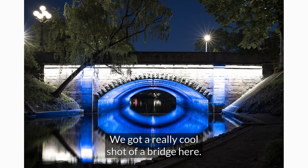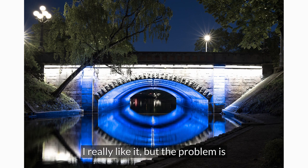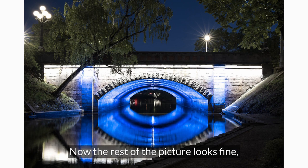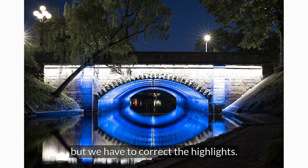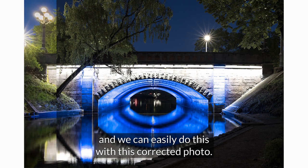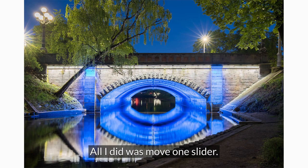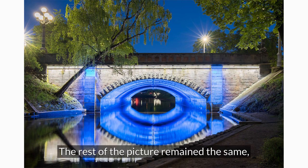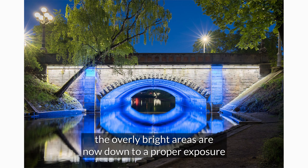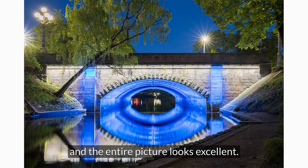We have a really cool shot of a bridge here, but the problem is along the top part of the bridge it's way too bright. The rest of the picture looks fine but we have to correct the highlights — highlights simply means really bright areas — and we can easily do this. All I did was move one slider. The highlighted areas are now down to a proper exposure and the entire picture looks excellent.